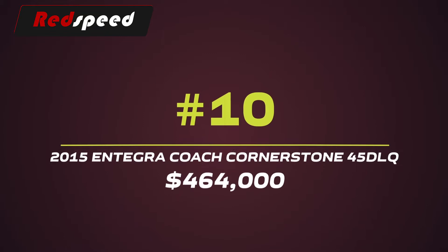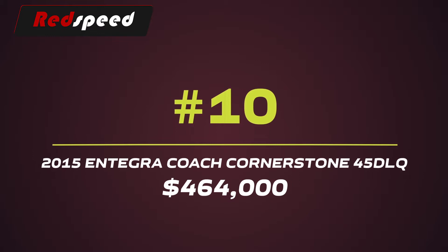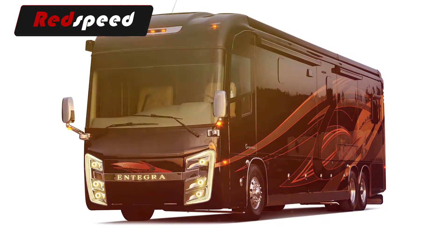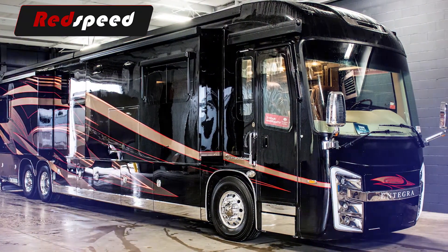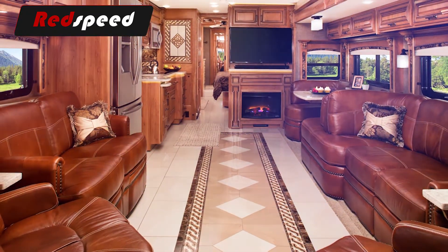#10: 2015 Integra Coach Cornerstone 45 DLQ – $464,000. The Integra Coach gives drivers a cab-forward design, including eight-way power seats and smart-wheel-integrated steering to make the ride comfortable, while also offering advanced mobile and touchscreen technology.